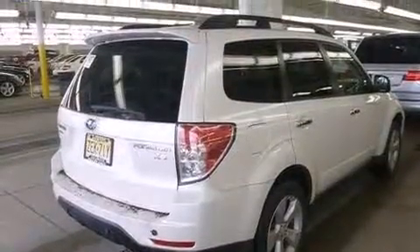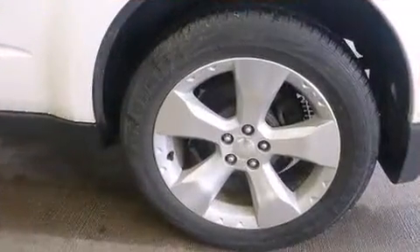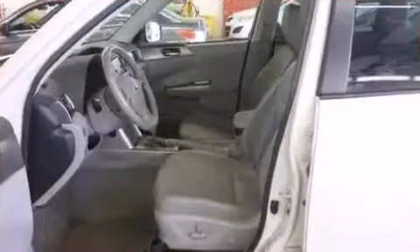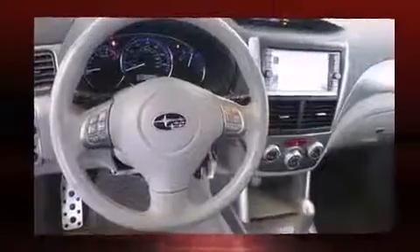All of the premium features expected of a Subaru are offered, including one-touch window functionality, variably intermittent wipers, heated seats, power door mirrors and heated door mirrors, and remote keyless entry.